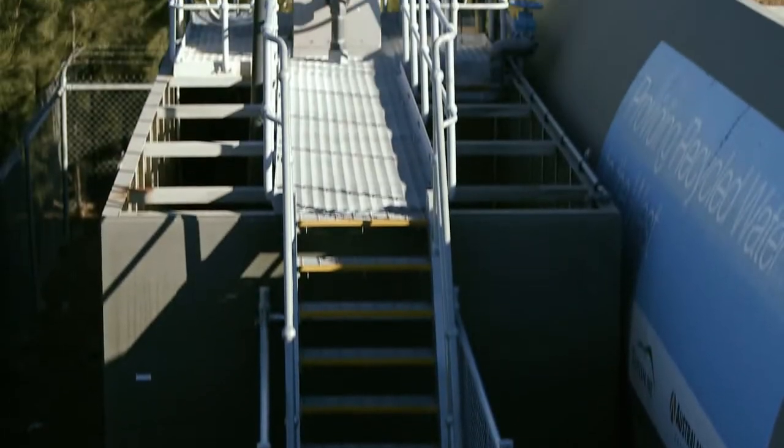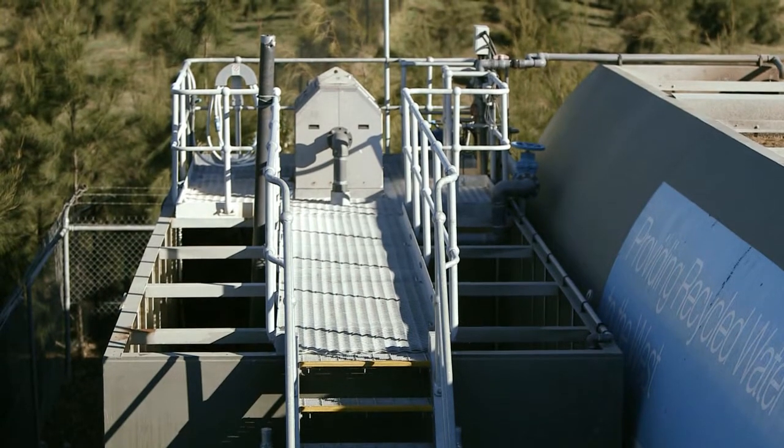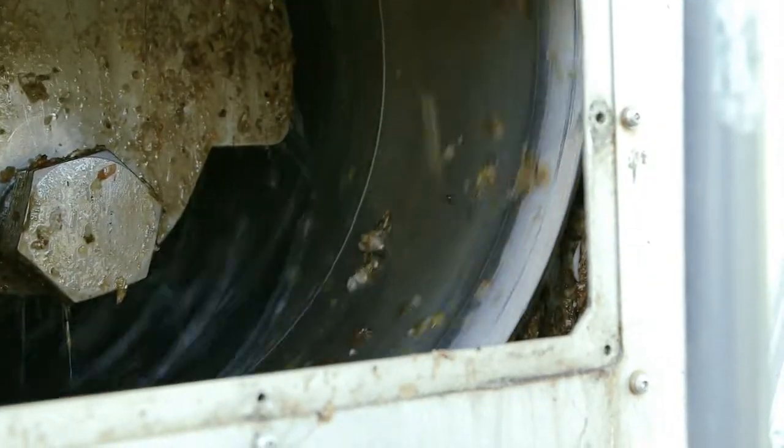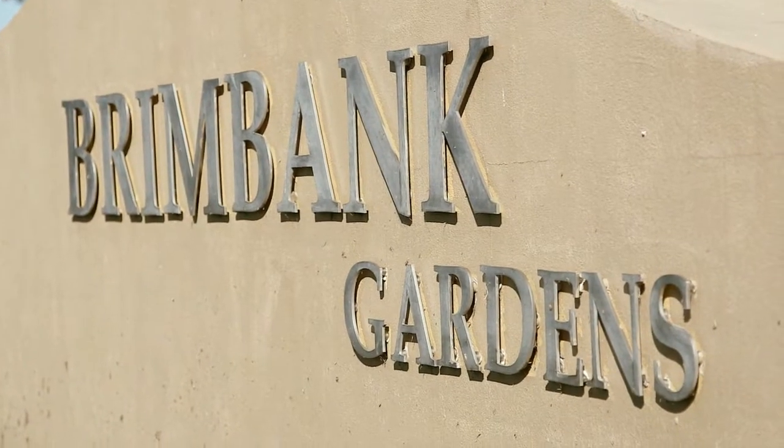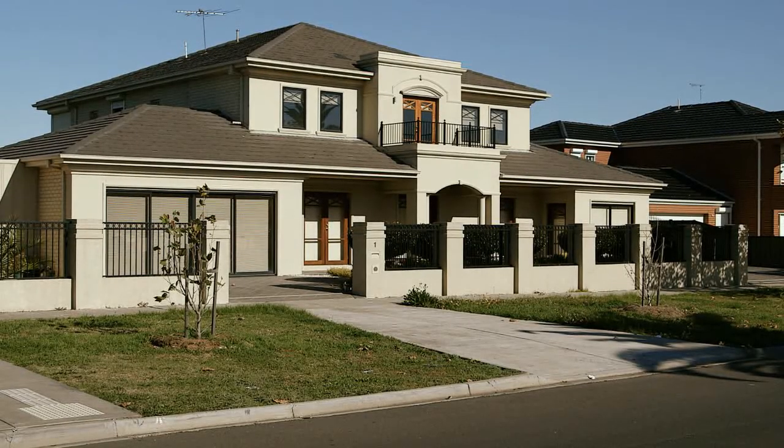Sewer mining involves accessing raw sewage from the sewerage system and processing it on-site to produce high quality recycled water for irrigation. Wastewater is pumped from a sewer that services housing estates close to the golf club to a purpose-built treatment plant.